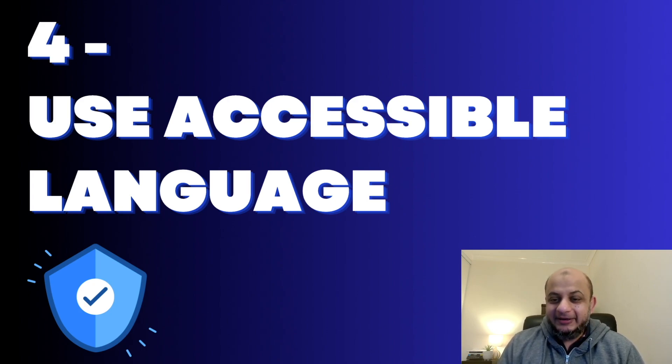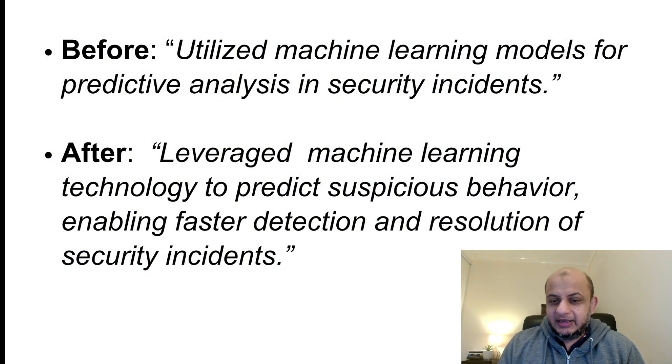The fourth and final point is using accessible language. Overuse of jargon or overly technical terms is something I'm not a fan of — nobody gets impressed by that. Instead of 'I utilized machine learning models for predictive analysis in security incidents,' write 'I leveraged machine learning technology to predict suspicious behavior, resulting in faster detection and resolution of security incidents.' Try to write it in a way anybody can understand and link it to business results.